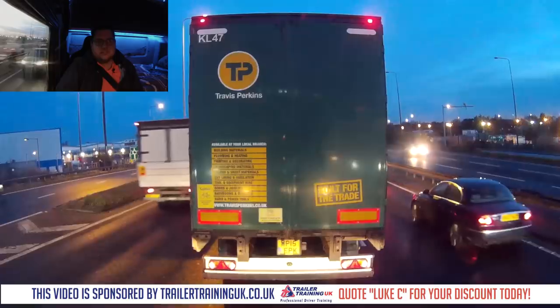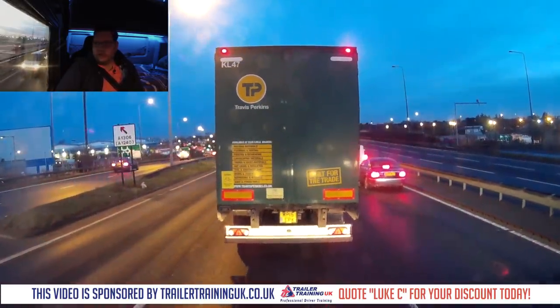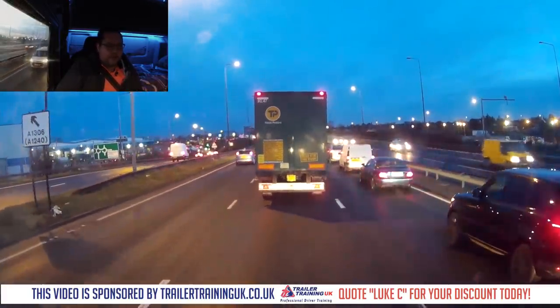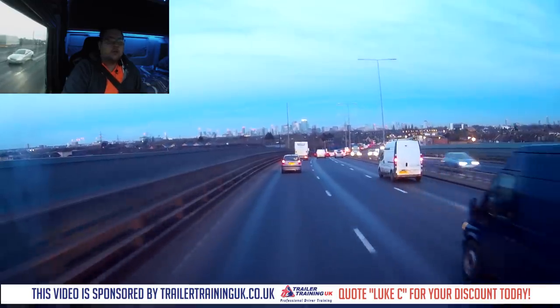I've just realised what lorry I'm behind — I wonder if I'm going to get told off. I'm on a public road, I can film whatever I want. We will see. As you can see ahead in the skyline, we are heading towards central London.